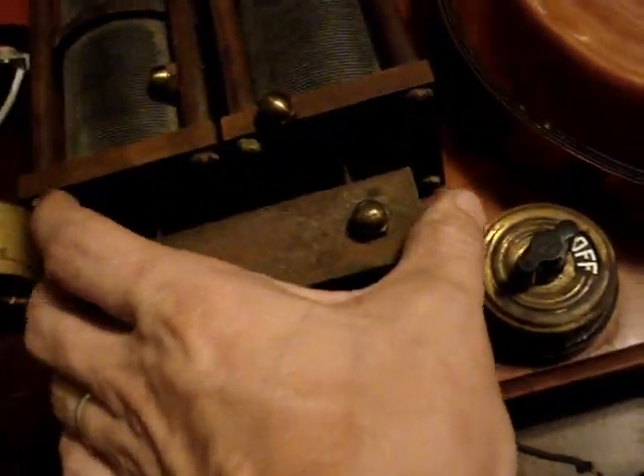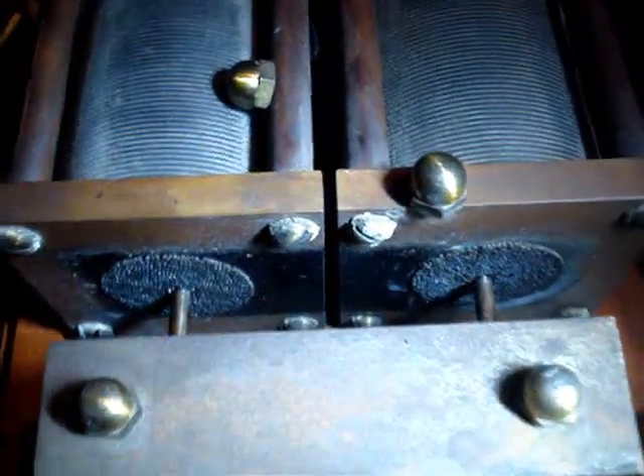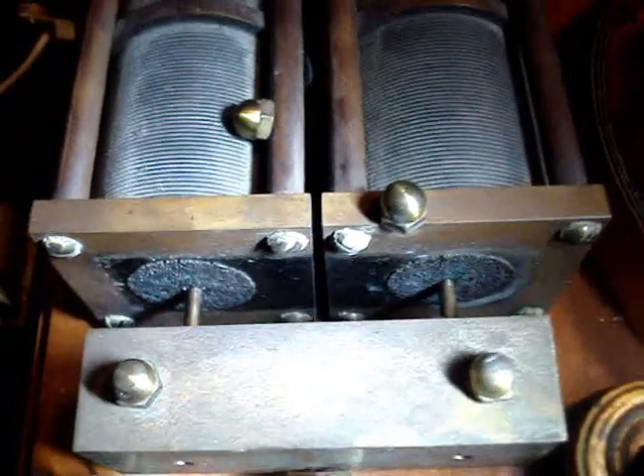To make it a closed-circuit transformer, thin steel laminations were bolted to the ends of these fine iron wires. The transformer, at full power, consumed 200 watts from the wall.